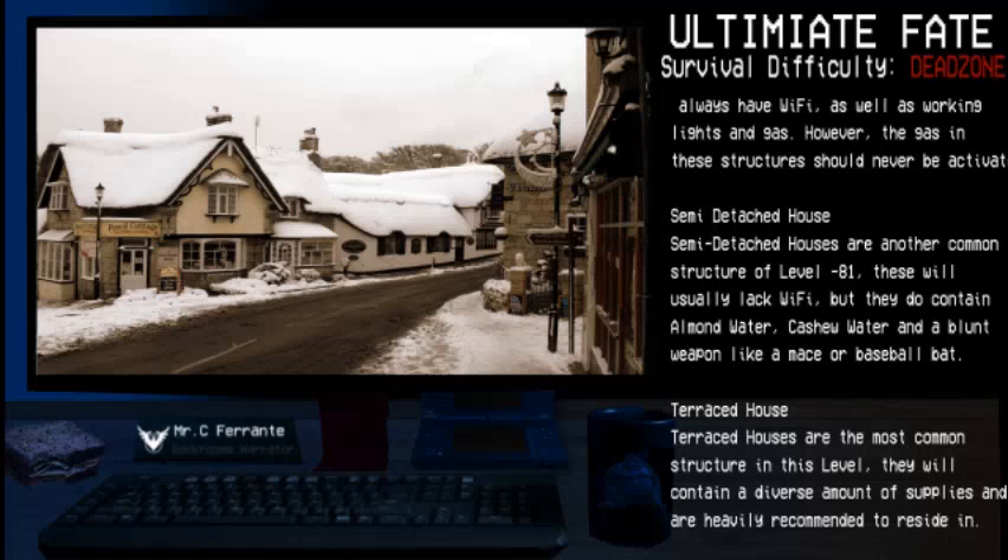Semi-Detached Houses are another common structure of Level Negative 81. These will usually lack Wi-Fi, but they do contain almond water, cashew water, and a blunt weapon like a mace or baseball bat.